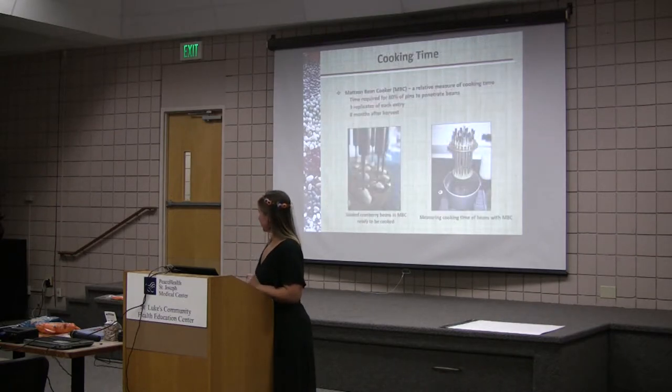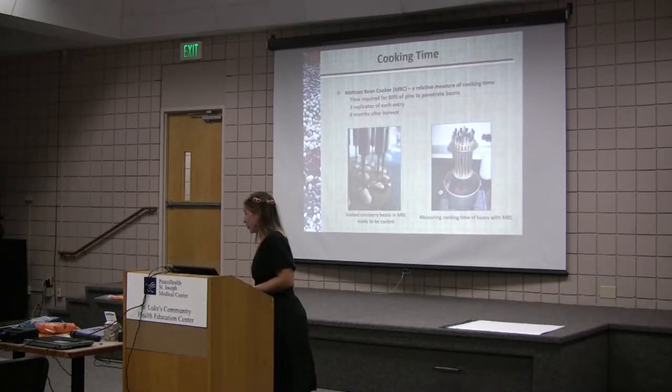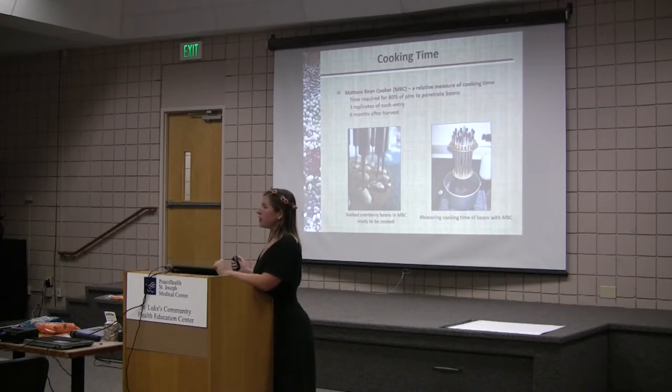We also took these beans and did cooking time measurements. This is a Mattson bean cooker — this is what bean breeders use. It doesn't give you what a pressure cooker would give you in terms of time; it gives you a relative cooking time. You soak the beans, place them under these pins, and it goes directly into your hot water boiling bath. These pins penetrate the bean when it's done. Bean breeders can look at a vast array of different varieties and get relative cooking times. The time it took for 80% of these pins to drop is when we knew they're done.